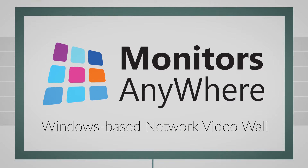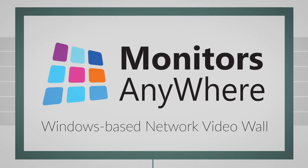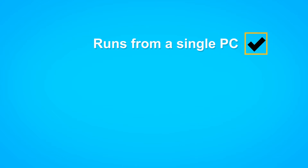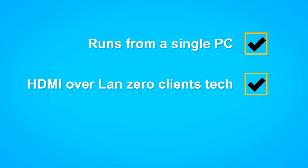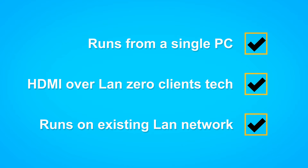Monitors Anywhere are proud to present the first Windows-based network video wall. Our network video wall runs from a single PC, utilizes HDMI over LAN client technology, and can run on your existing LAN network.